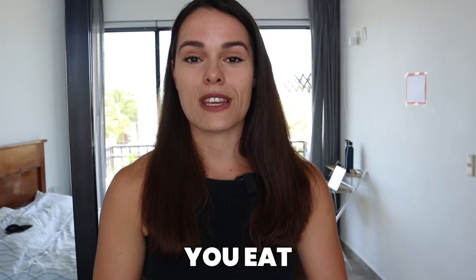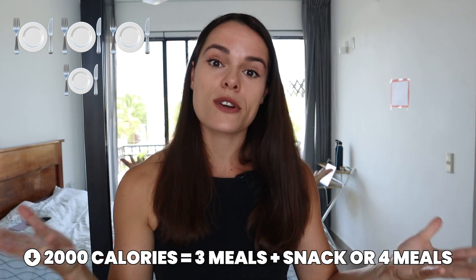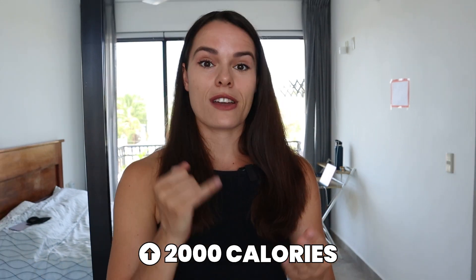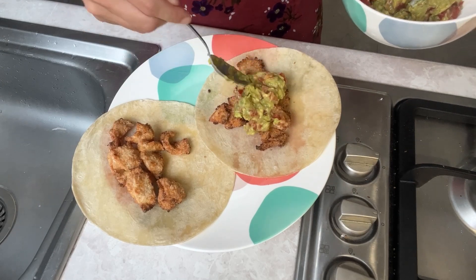It doesn't really matter how many times you eat throughout the day, however I do recommend that most women follow the breakfast, lunch, dinner, and a snack model - three proper full meals a day and probably a fourth snack, or even four meals a day and a snack, eating five times a day. It really comes down to total calories. If you're still eating less than 2000 calories a day, three meals plus a snack is enough. But if you're over 2000 calories a day, you might need to consider four meals and a snack, or eating five times a day.